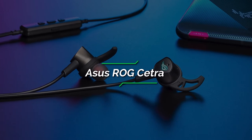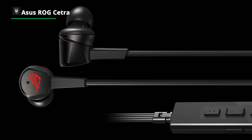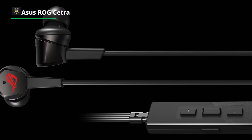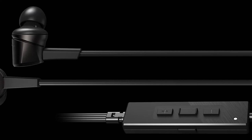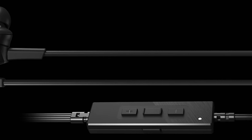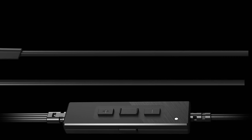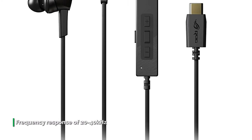Number 3: Asus ROG Cetra. Rise above the noise — ROG Cetra RGB is USB-C gaming earbuds that support multiple platforms including mobile phones, PC, Mac, and Nintendo Switch. Featuring active noise cancellation technology and the innovative ambient mode, ROG Cetra RGB lets you fully immerse yourself in your games, music, and other media without distraction, with the ability to let the sounds of the outside world in instantly when needed.